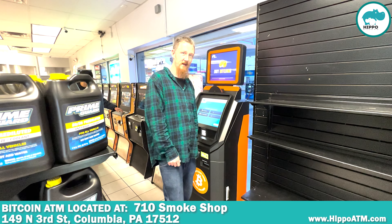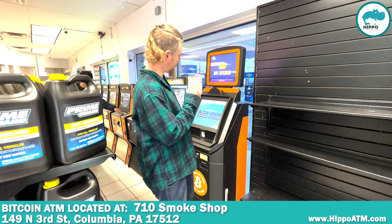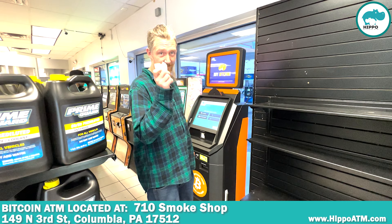Hi, I'm Keith. I'm with HIPPO Bitcoin ATMs. I'm going to show you how easy it is to use one of our Bitcoin ATMs to buy $5 worth of Bitcoin.